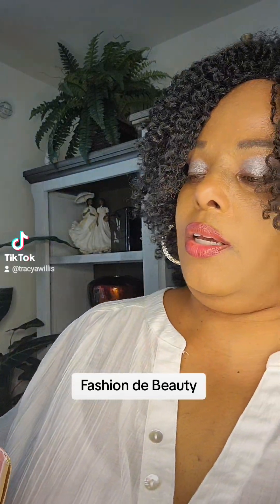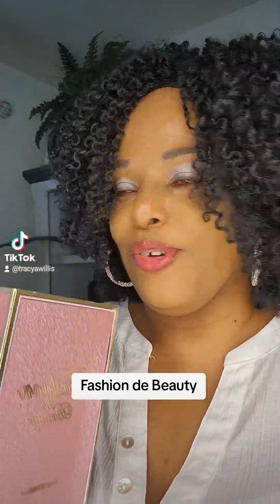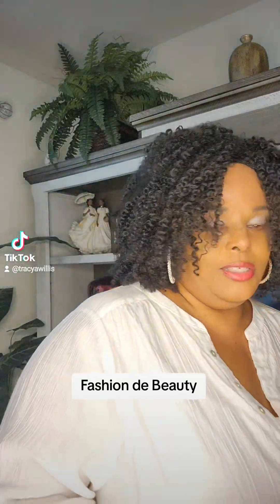So this one is Fashion Day Beauty. Doesn't it sound like something from the 70s when they were trying to make perfume sound so elegant — 'Fashion Day Beauty'? Anyway, let's get into it, people.